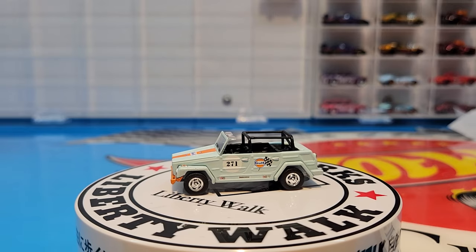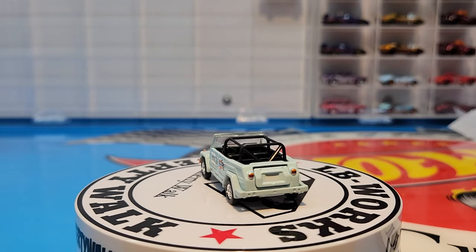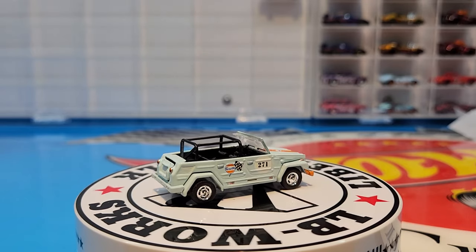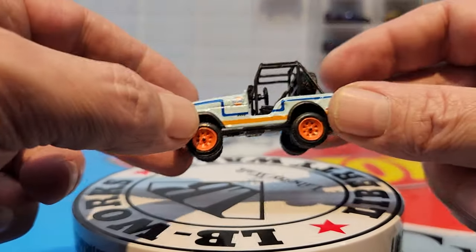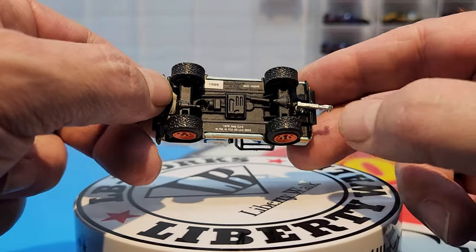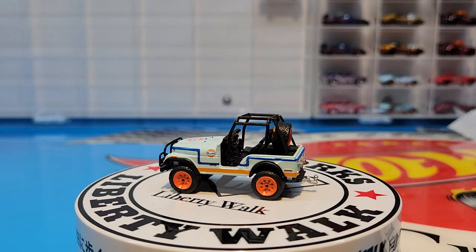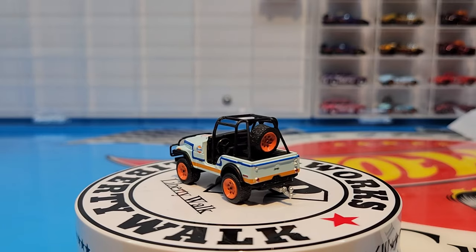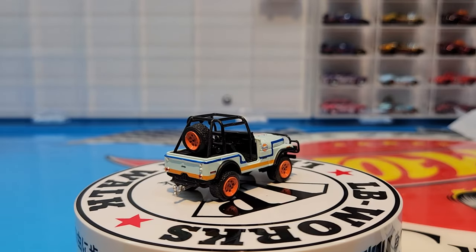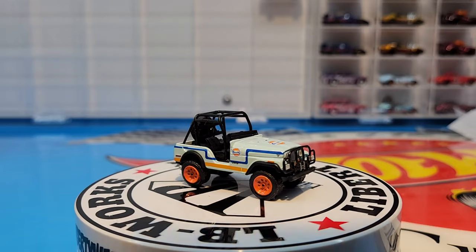Next we have the 1976 Jeep CJ-5. That's a pretty awesome looking little casting — does have the rubber tire in the back, which is pretty cool. Metal base, metal tires. The trailer hitch is not very straight, but it's a small little CJ casting — pretty cool. Love the golf colors, love this golf set. It's definitely going to fill up my golf collection.